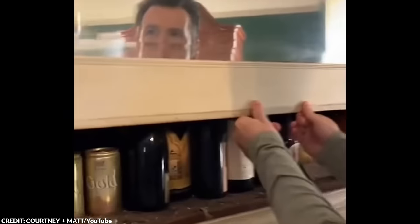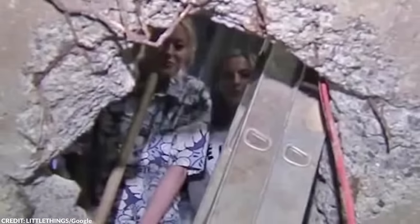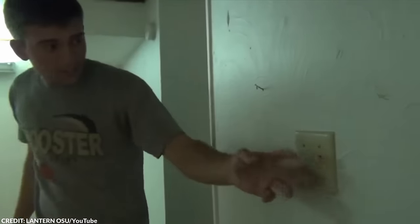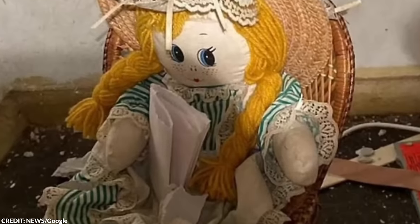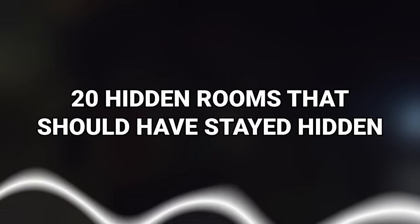Finding an extra room or a secret room sounds exciting, until you find it in your newly bought house. There are only two possibilities here: you get a cool hidden room that you can transform into literally anything, or you find something you'd rather live without. From a room with a dark secret to the room of a possibly cursed doll, here are 20 hidden rooms that should have stayed hidden.